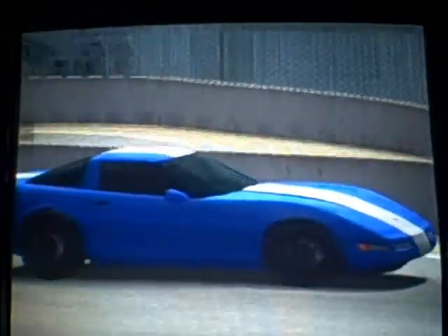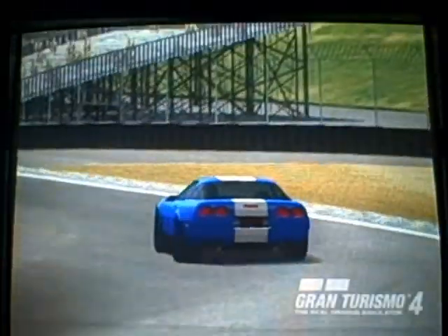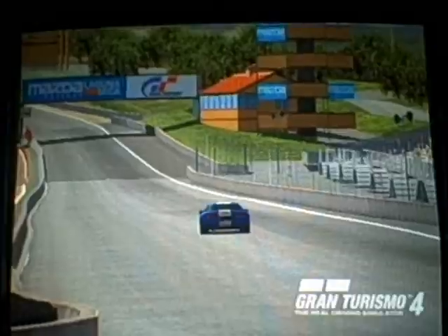Hard on the brakes — notice how the car dives forward a little bit when you hit the brakes. It's well controlled though, not severe at all.